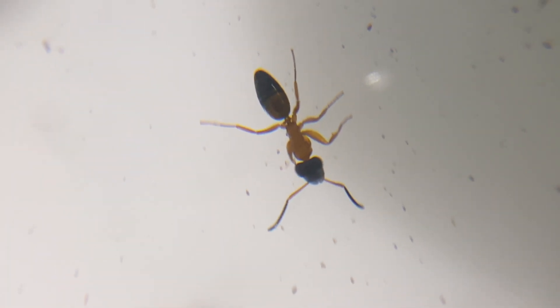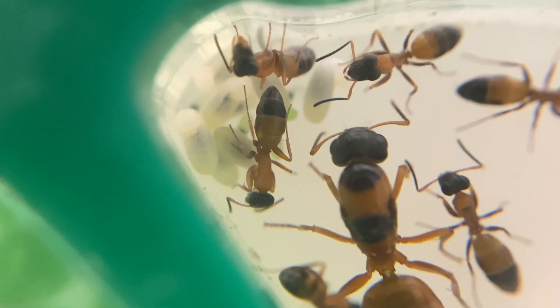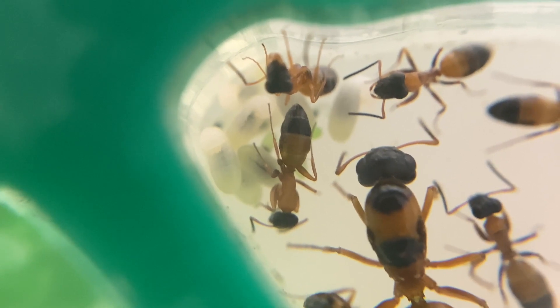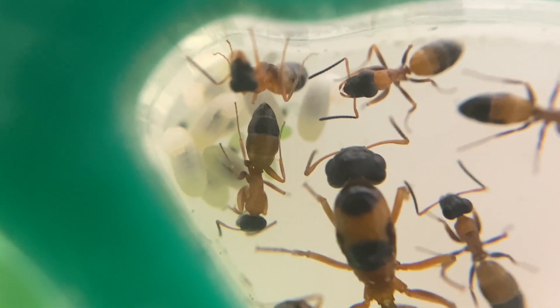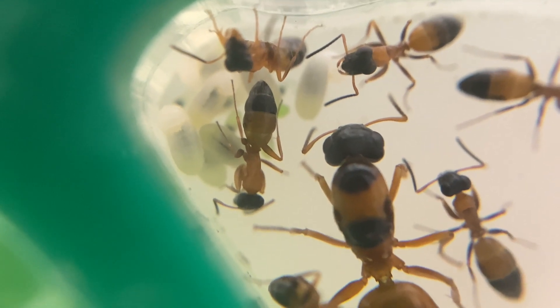Also, this worker only has five legs, but I don't think these two things are related. Finally, I'd like to thank Aaron, Sandra, Dura, and Stacked Doge for being my first Patreon supporters. It really helps the channel, and you can expect to see some cool new ants soon. Thanks for watching.